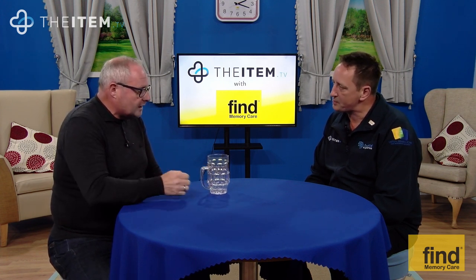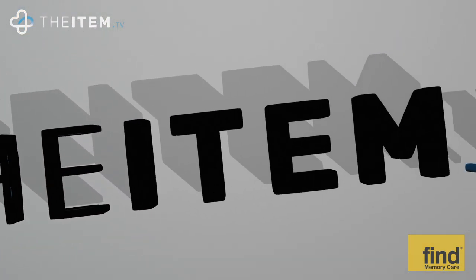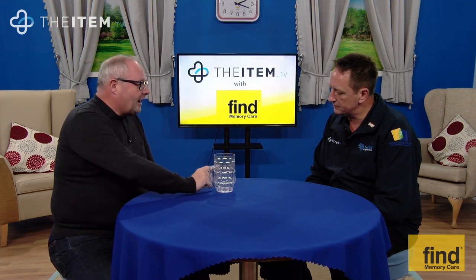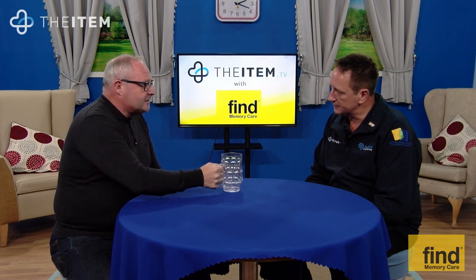He said, 'I'd love to hold a beer glass — one with a handle.' And I said to him, 'I'll get you one, I'll make it, I'll create it for you.' So we came up with this and took it back.